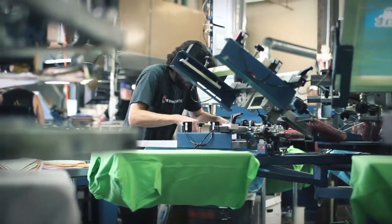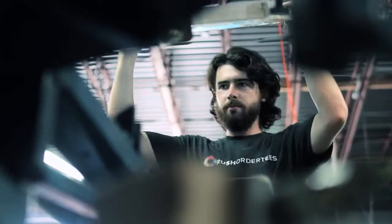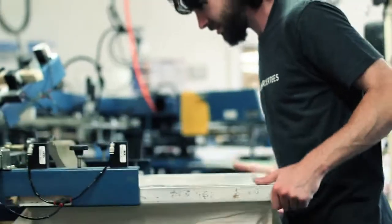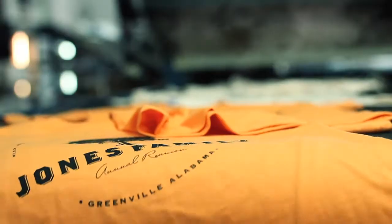Hi, my name is Aiden Nichols and I'm a screen printer here at Rush Order Tees. Screen printing is a process that involves placing the shirt on a board. Then we use a squeegee to pull the ink across the screen and onto the shirt. Then the shirts run down the belt and they're cured and dried.